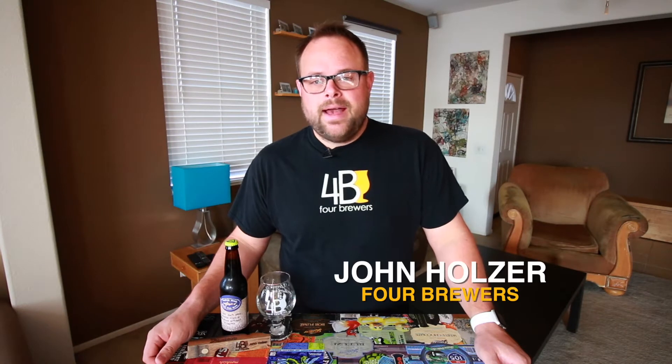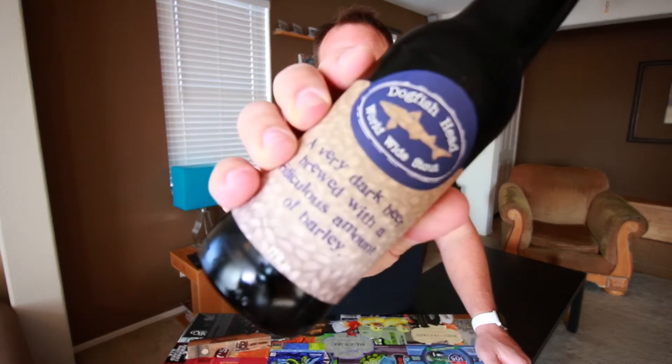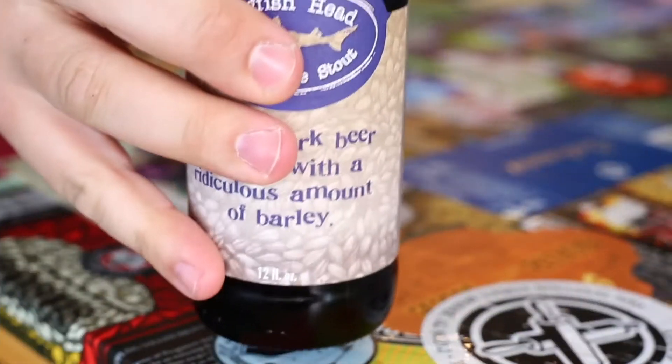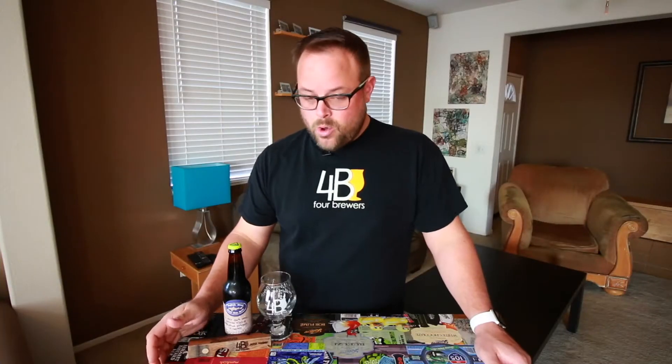Hey everyone, John here from 4Brewers and I'm back with another beer from my cellar. Today we're going to Delaware — I'm in Delaware. We're drinking a beer from Dogfish Head that I've had for quite a while. This is a Worldwide Stout from 2009. Yes, 2009. I've been hanging on to this beer since 2009, and now I'm going to open it.